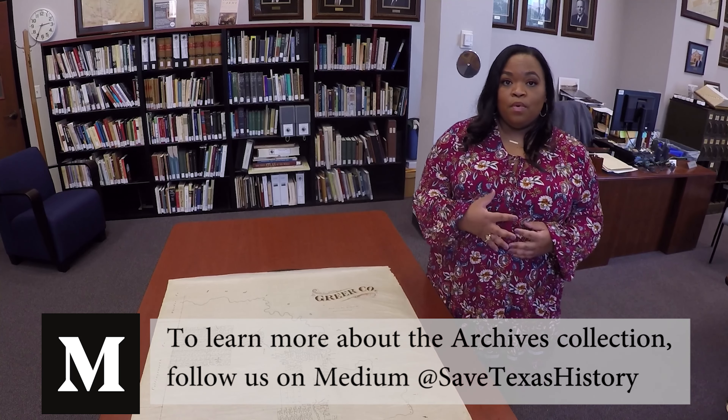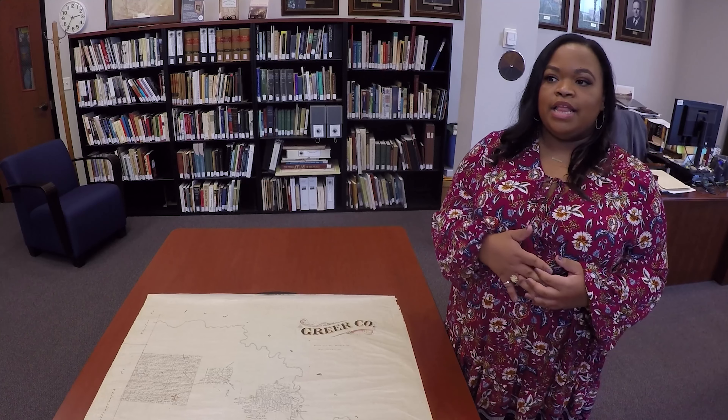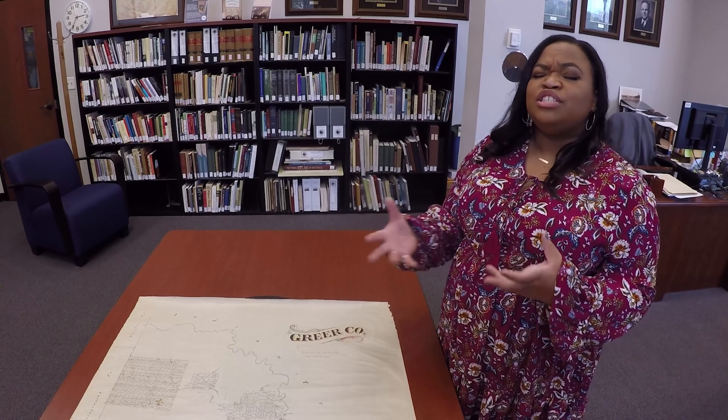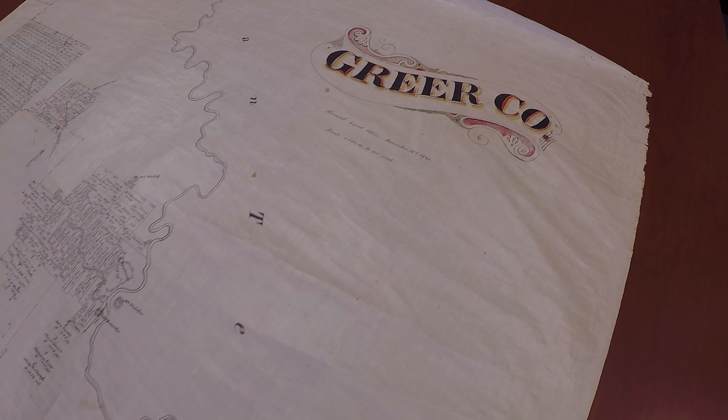After the Civil War, Texas is getting back down to the business of the state. They incorporated this county and started establishing post offices and schools and general places for people to live and work. They'd already started laying out town plats here.